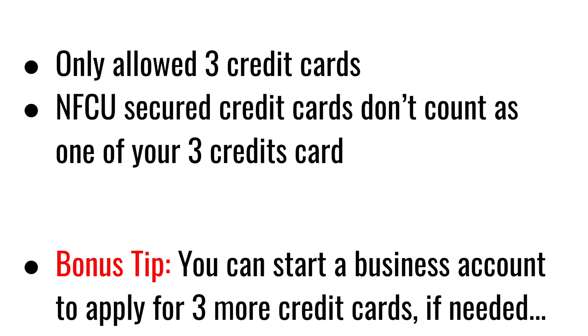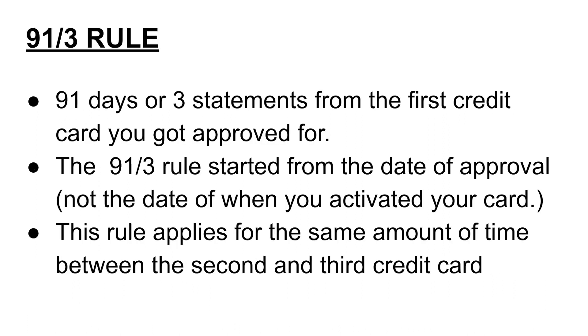There are tons of products and services that Navy Federal offers besides credit cards, like lines of credit and loans as well, that you can apply for on the personal side. Navy Federal has this 91-3 rule — not too many people know about this, but it does mention it very vaguely in the approval letter when you get approved for your credit card. Basically, you can apply for a new credit card within three statements or 91 days from the first credit card you got approved for.